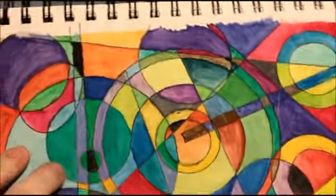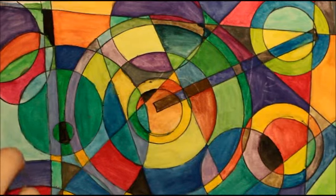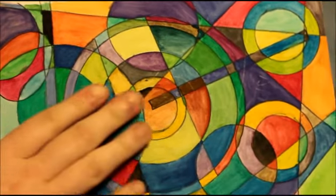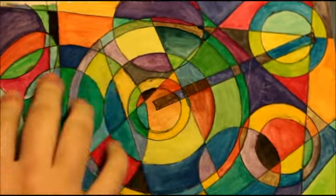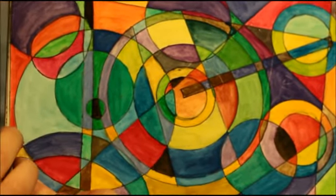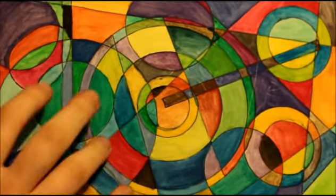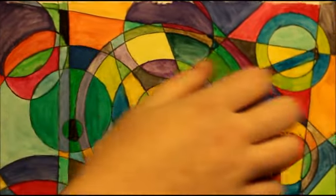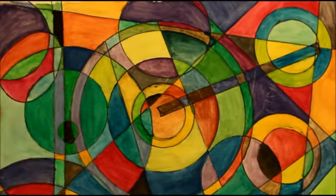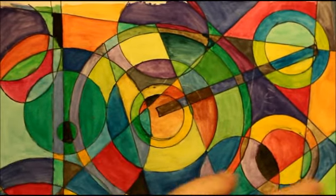This was a fun experiment. I just traced different things and filled it in with watercolors. This is called Geometricity, and it was quite fun to make. It's messy in places but I don't really care — I'm not as much of a perfectionist with my art as I am with my writing. That's the thing about abstract: I feel like it can be a little messy and that adds to the effect.